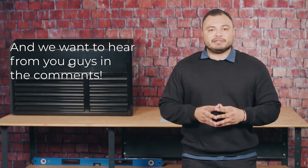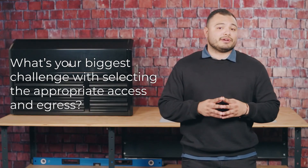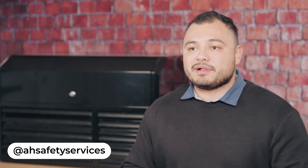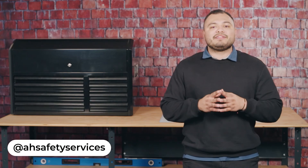We would love to hear from you in the comments. Do you work with trenching and excavations? What's your biggest challenge with selecting the appropriate access and egress? Follow us on all social media platforms to stay updated with our latest safety tips and tricks. And as always, until next time, be safe and thank you.